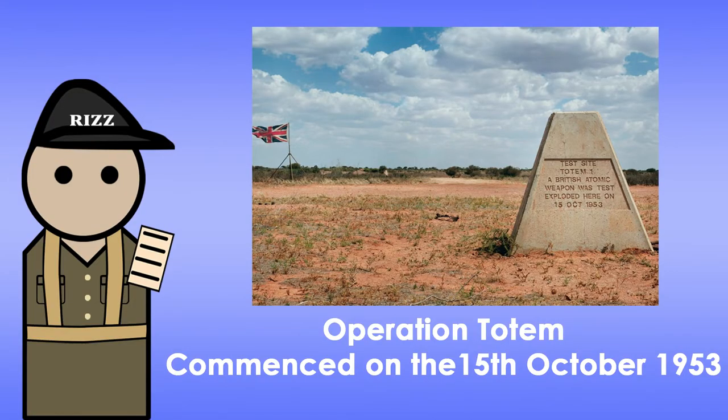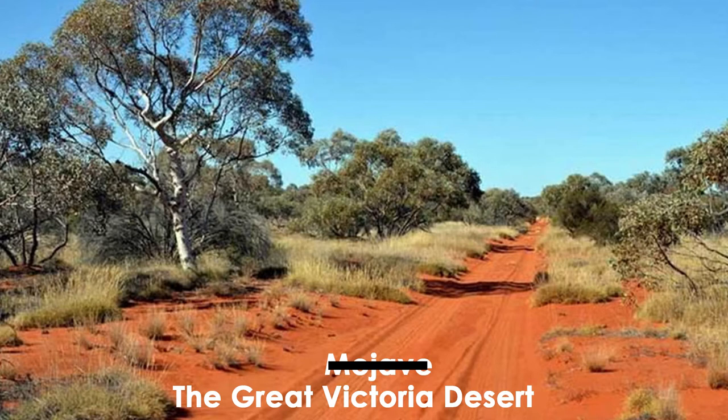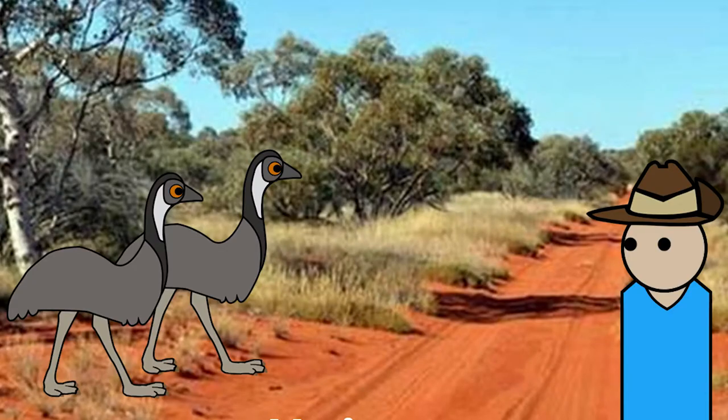Operation Totem commenced on October 15, 1953 at Emu Fields. And before you start, yes, Emu Fields is in the middle of the Great Victorian Desert in South Australia, which is the reason why the tests were there. No Emus were harmed in the operation.